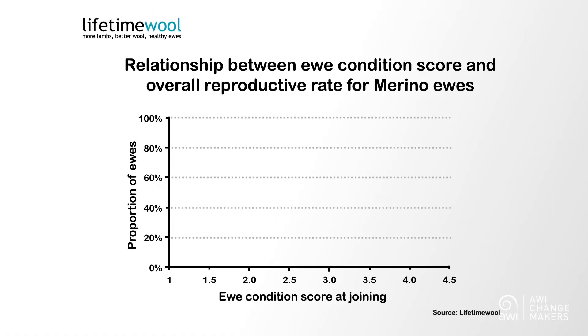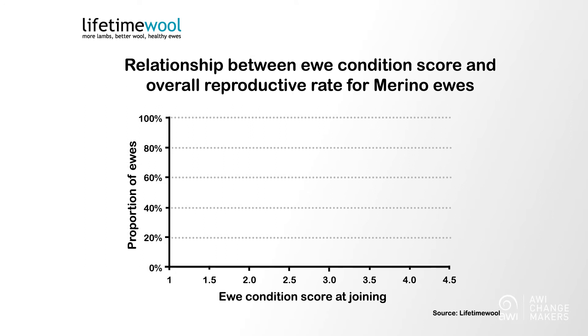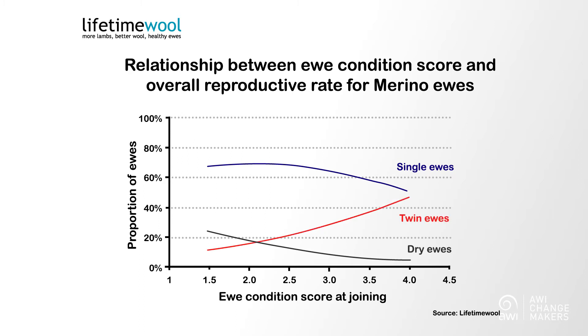Condition Score is a major tipping point when it comes to a whole range of reproductive factors. In most sheep, higher Condition Scores will result in fewer dries and less singles as the twin rate increases. You can determine how responsive your own sheep are simply by tracking the scanning results of sheep in different Condition Score ranges.